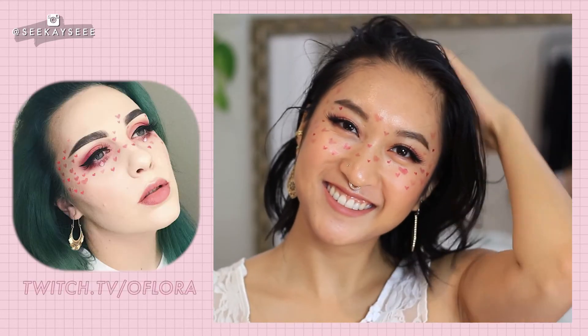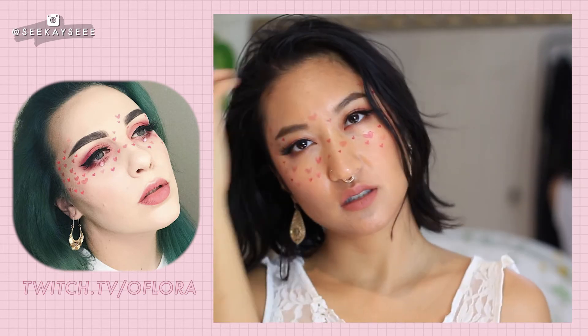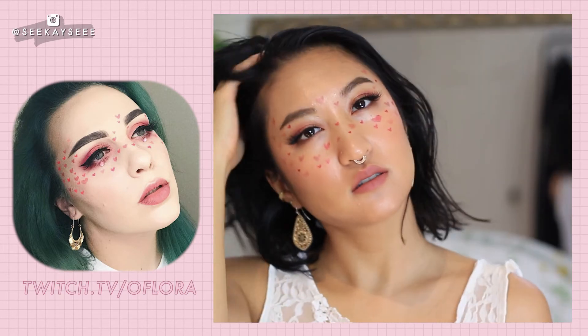I hope you guys enjoyed this video. If you did, be sure to subscribe if you're not already. Also, don't forget to show O'Flora some love. Love you guys, bye.